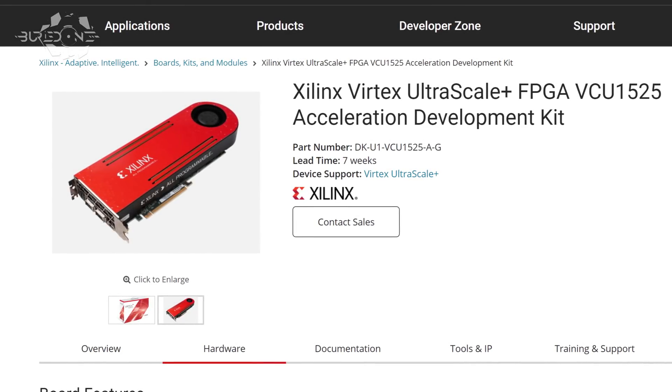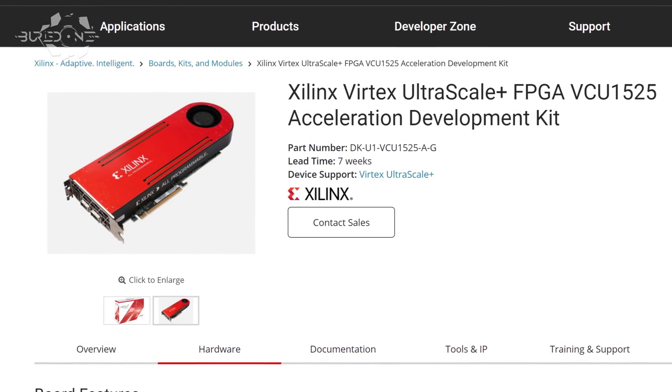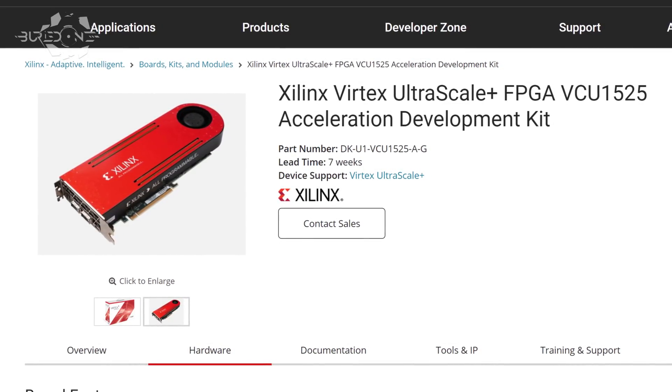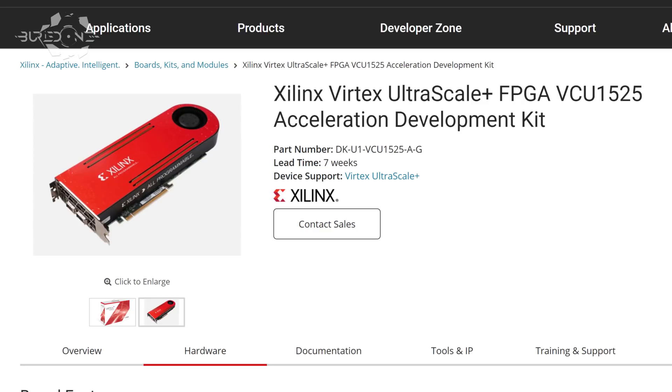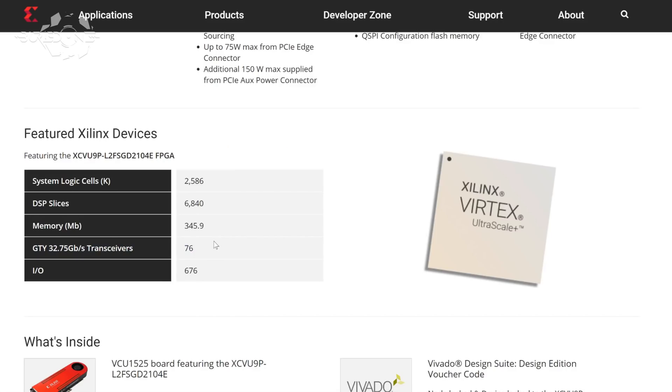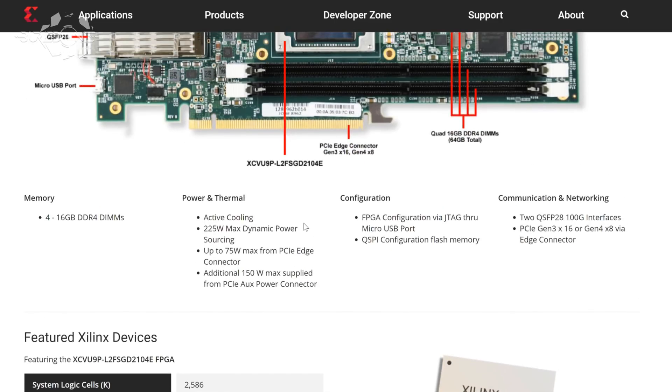Hello everyone and welcome back to a brand new video from Buried One. In today's video I'm going to be talking about the FPGA. I know about them for a while but I was not really sure about the truth so I decided not to talk about it until I knew more. I don't want to give you guys false information, so I always do my research before I make my videos. But today I decided to make a video about it.